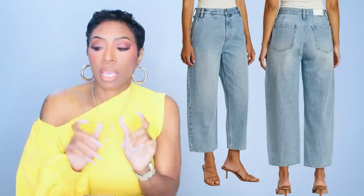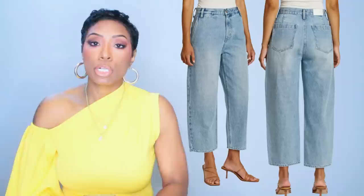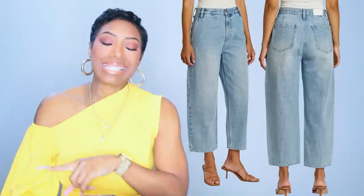Hers are a longer jean because they're rolled up, but both give the same exact vibe. The second jean comes in extra small to large, which is a little bit better than the first one size-wise.